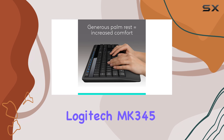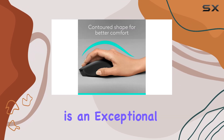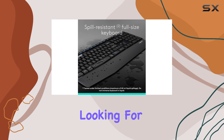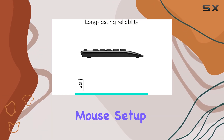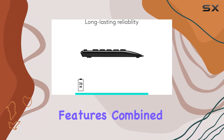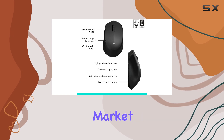Overall, the Logitech MK345 wireless combo is an exceptional choice for anyone looking for a comfortable, reliable, and long-lasting keyboard and mouse setup. Its impressive features, combined with its affordable price point, make it a top contender in the wireless peripherals market.